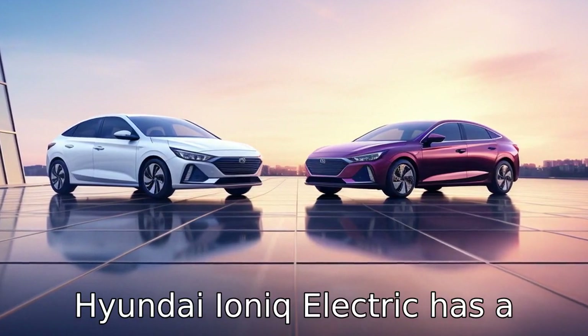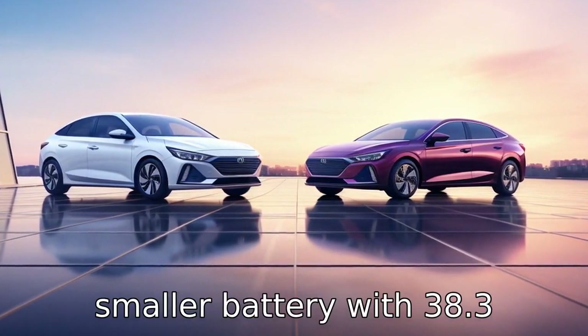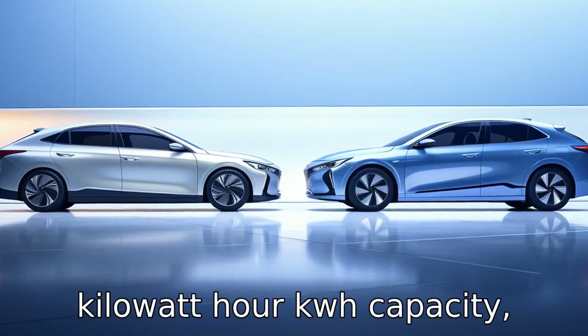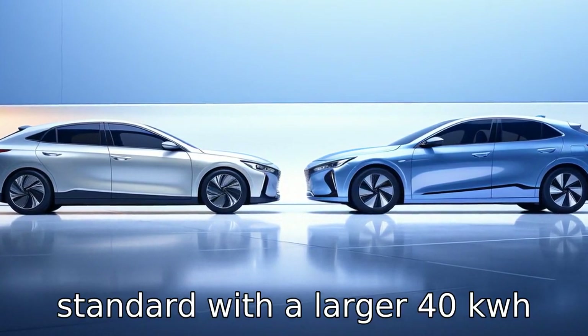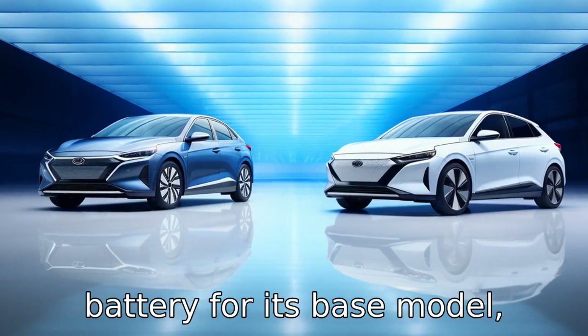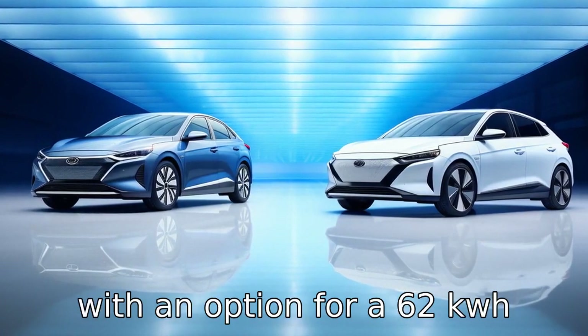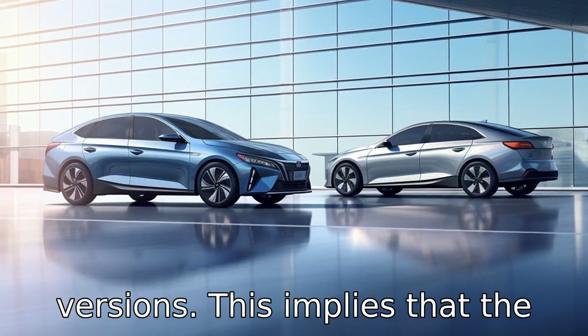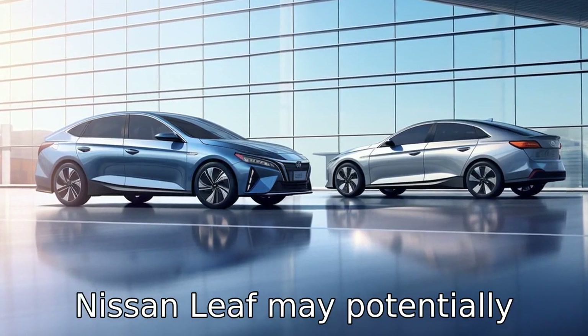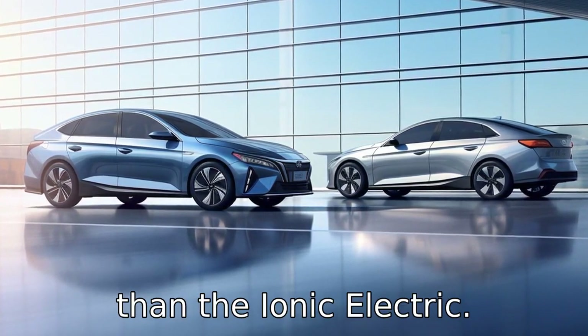Difference 1: The Hyundai IONIQ Electric has a smaller battery with a 38.3 kWh capacity, while the Nissan LEAF comes standard with a larger 40 kWh battery for its base model, with an option for a 62 kWh battery for more extended range versions. This implies that the Nissan LEAF may potentially provide a longer driving range than the IONIQ Electric.